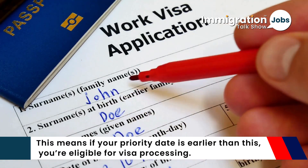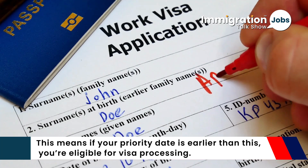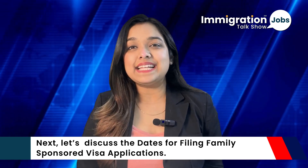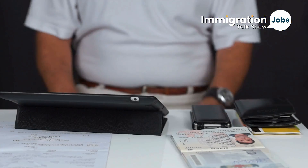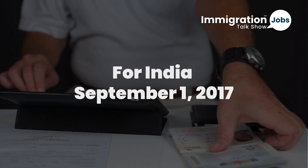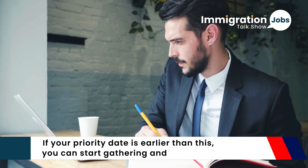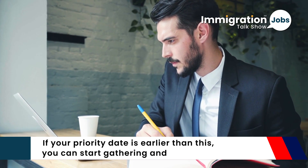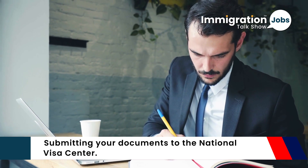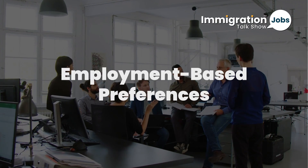Focusing on India, the F1 category remains at October 22, 2015. This means if your priority date is earlier than this, you are eligible for visa processing. For the dates for filing family-sponsored visa applications, the F1 date for India is September 1, 2017. If your priority date is earlier than this, you can start gathering and submitting your documents to the National Visa Center.